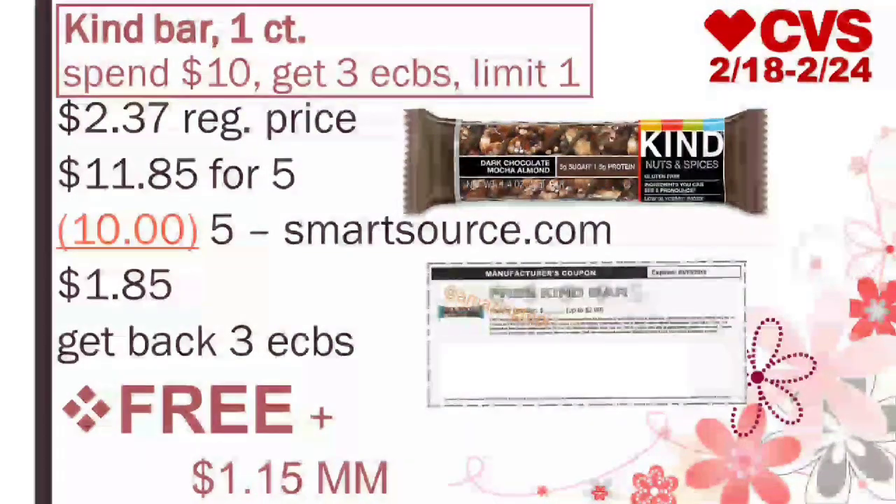Our next deal is on the Kind Bars, the one-count bars. It's on a promotion for spend $10, get three extra bucks, limit of one per card. These are regular price at $2.37. At my store, I've seen that when you buy two or three, it gives a different sale price, I think $2 each. But if they are $2.37 regular price, you would need to buy five of them at $11.85. We have amazing free Kind Bar coupons on smartsource.com. The coupon only says limit one per customer, so you might have to do several transactions. The max value of the coupon is $2. So if we use five coupons, we will pay $1.85, get back three extra bucks, making all five bars completely free and a $1.15 moneymaker.